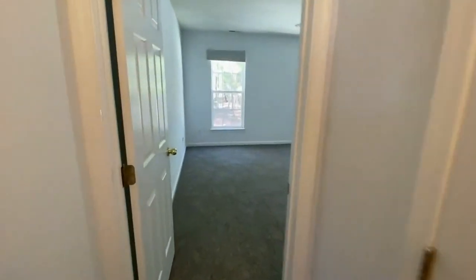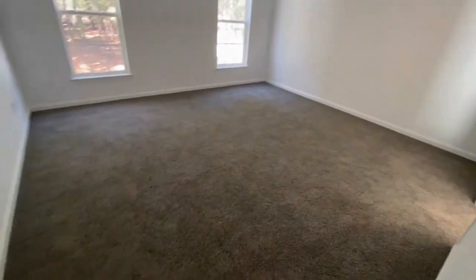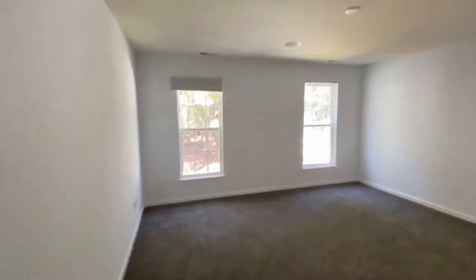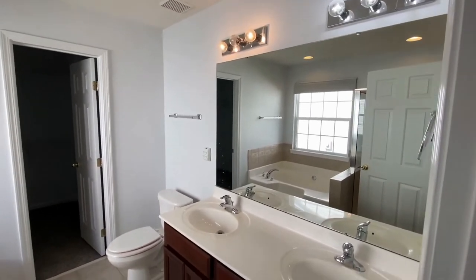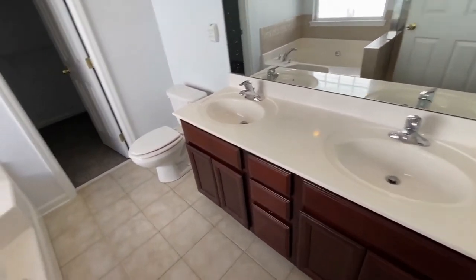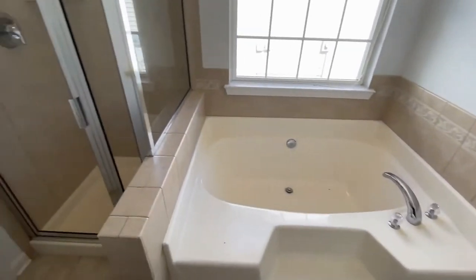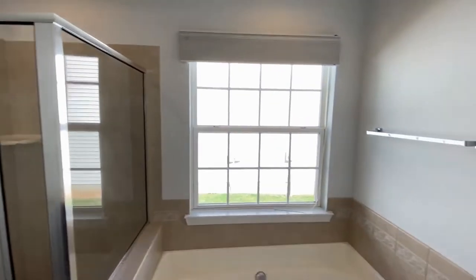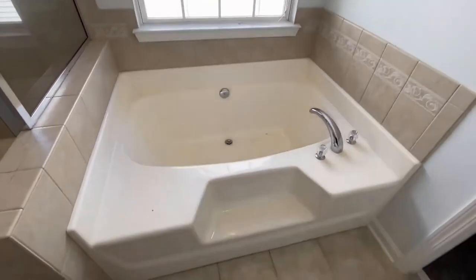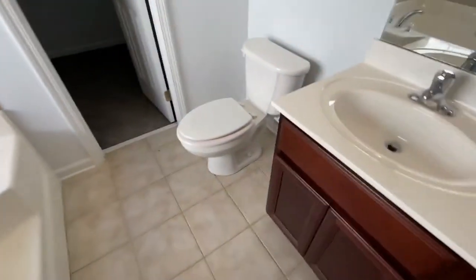Back here through this hallway is the master bedroom. It's a large room and it's got its own bath. We've got a walk-in closet, a large soaking tub, a separate shower, and dual sinks.